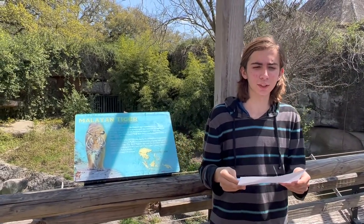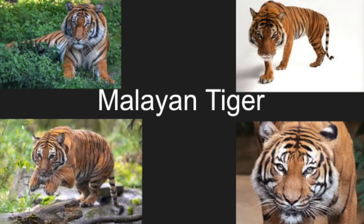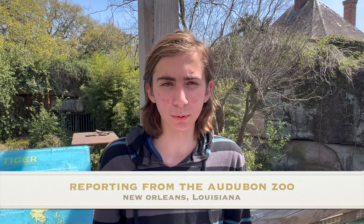A strong, majestic Malayan tiger. How is it different from other tiger subspecies? And what else can we learn about this subspecies of tiger?